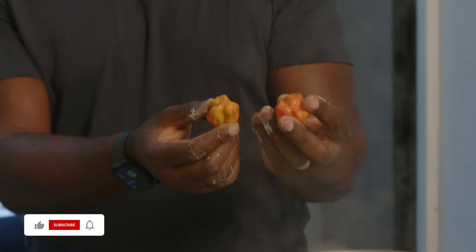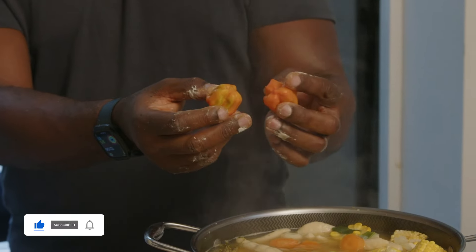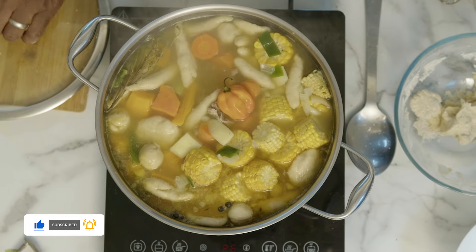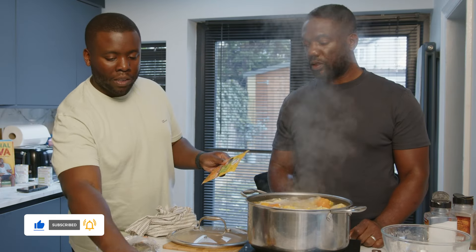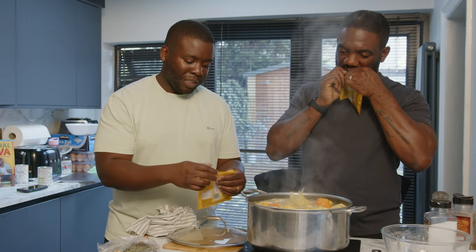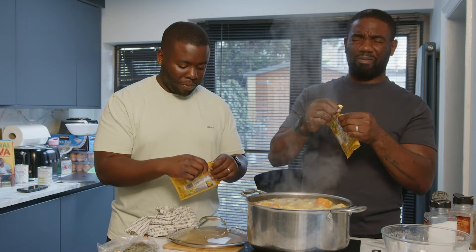One or two? Definitely one. Put in the pumpkin soup mix and the cock soup mix — you can just use one flavor, but we use both.